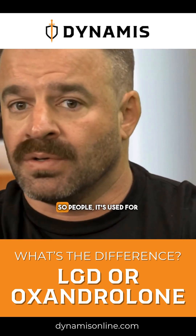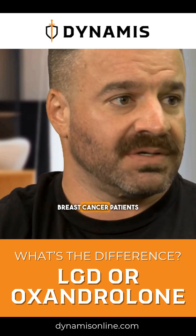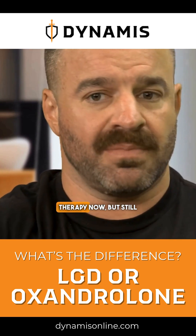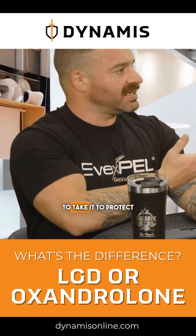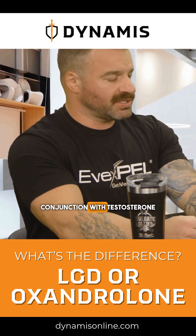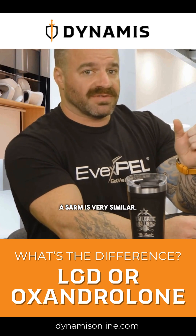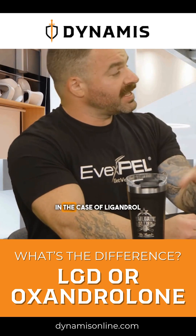SERMs are used for breast cancer patients and certain therapies. It's a somewhat dated therapy now, but still common in the bodybuilding world, where guys take it to protect against gynecomastia, or breast tissue overgrowth, if they're on certain compounds in conjunction with testosterone. That's how a SERM operates, and a SARM is very similar but specific to androgen receptors.